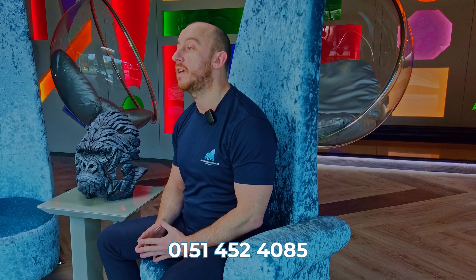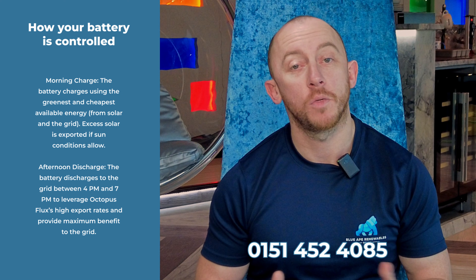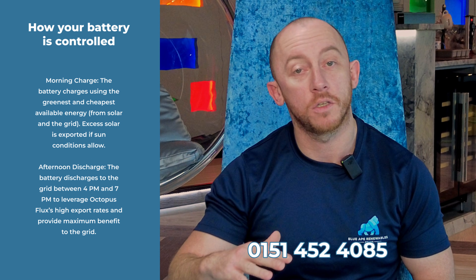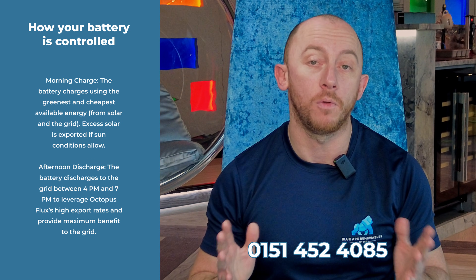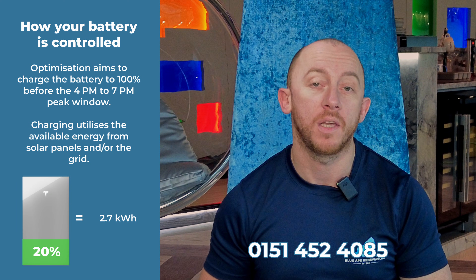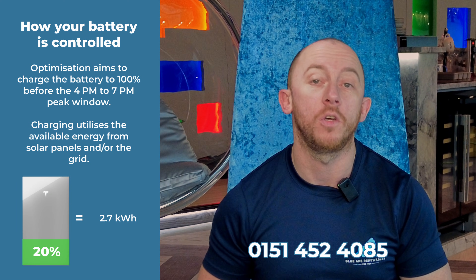When signing up for the virtual power plant, it's pretty much like handing the keys to your car over. Octopus will control your Tesla Powerwall — they'll charge it up to full and then discharge it when required, so Octopus have full control over your storage battery. But don't worry, you won't be left with nothing — you'll always be left with a reserve of 20%, which means you've still got 2.7 kilowatt hours of usage for you and your home.